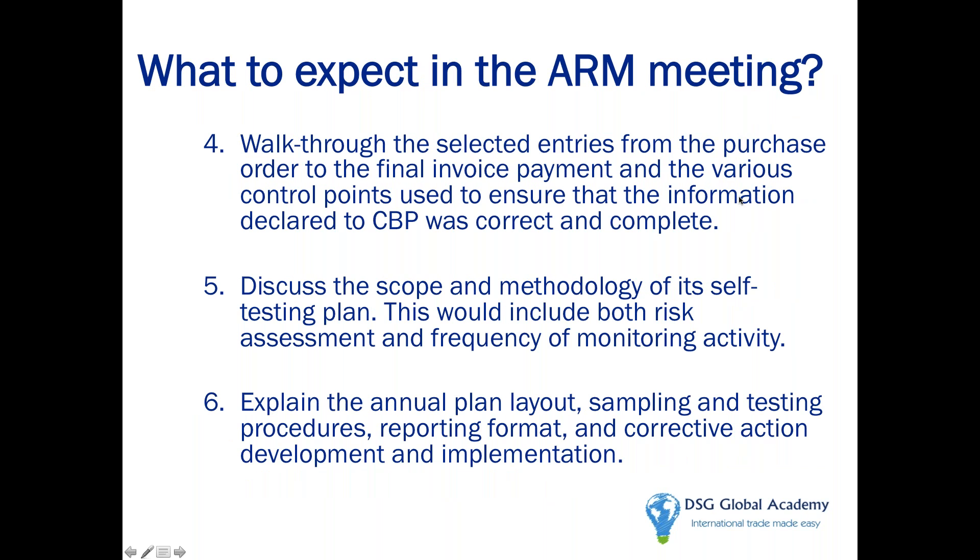Customs will walk through various entries and then spend a lot of time looking at your self-testing plan. They want to know which are the areas of high risk you're going to test, how often you're going to test it, who is going to be testing it, and what the test results format will be. You can't be loosey-goosey — you've got to create a step-by-step approach and self-testing plan for Customs to review.